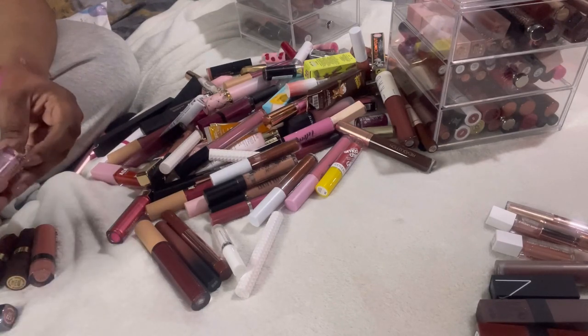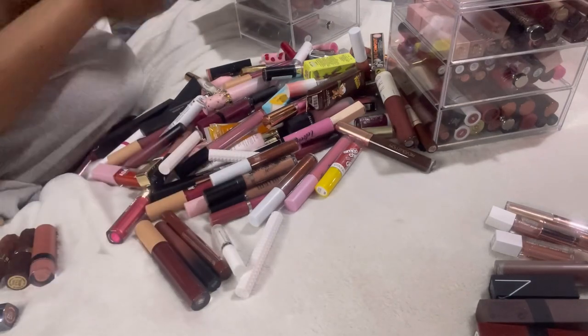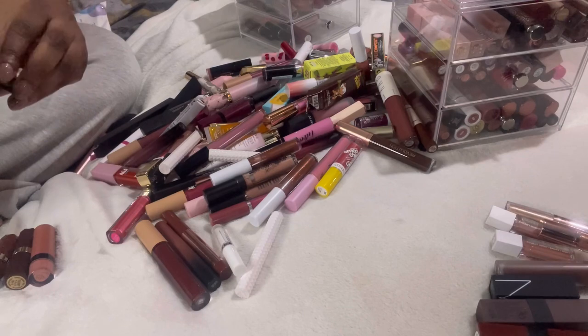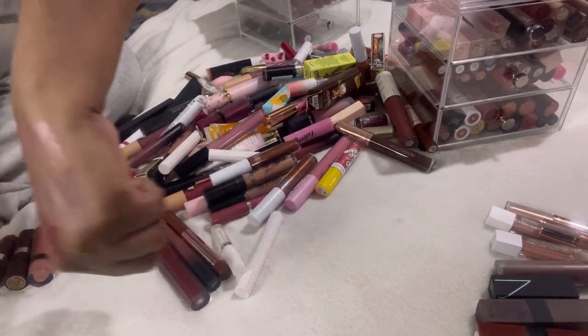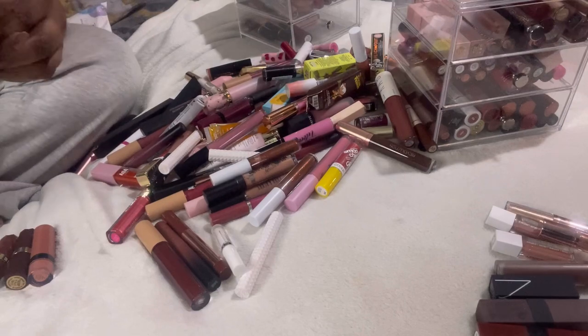These Revolution lip glosses I'm going to declutter — I just don't use them. This Barry M lipstick is in a nude kind of shade — look at that, I like the way that one looks. I'm going to keep this.